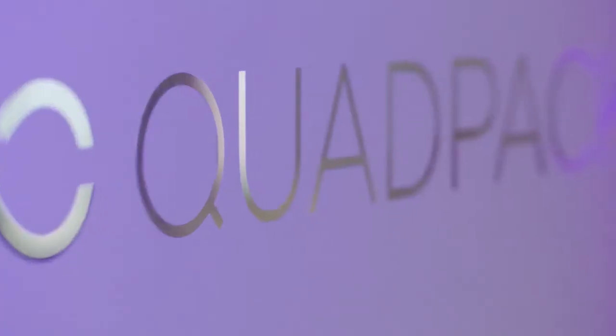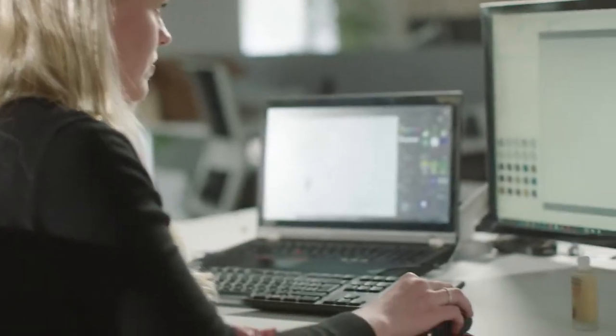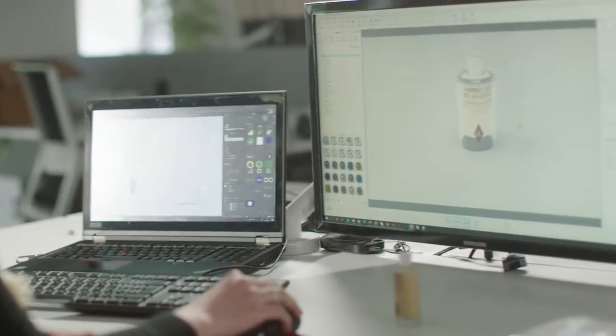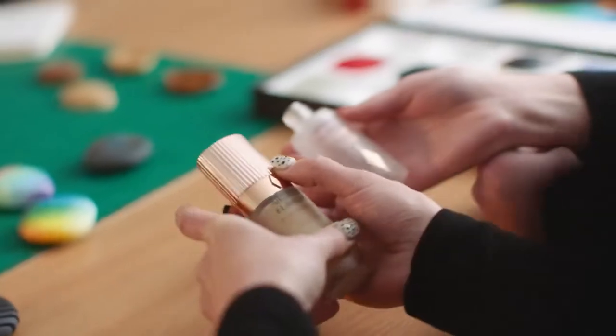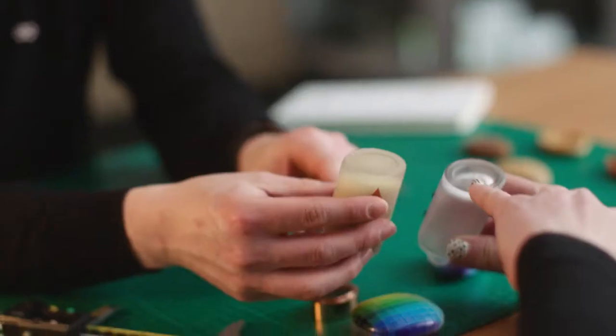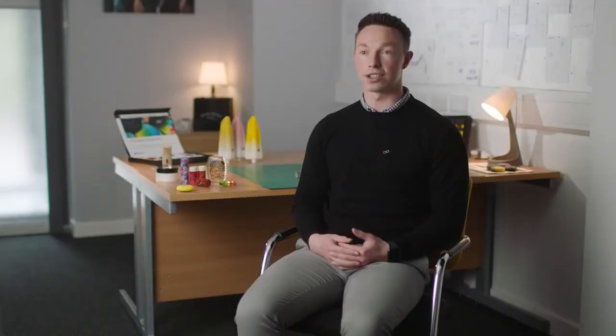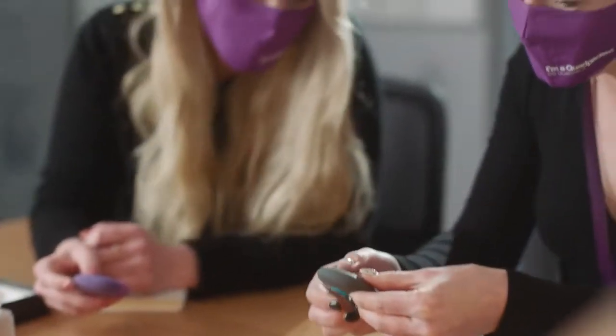Full-color 3D printing has impacted Quadpack quite substantially. A lot of people just don't have the ability to visualize design concepts — full-color 3D printing eliminates that. It's always a great benefit when they have something they can look at, feel, assess, and pass around. We can explore more ideas at a faster rate. It allows our imaginations to run wild.